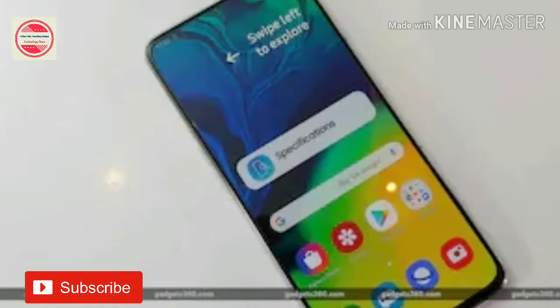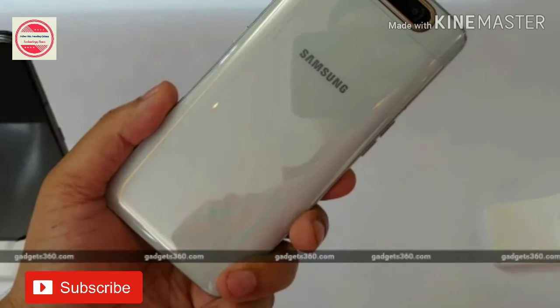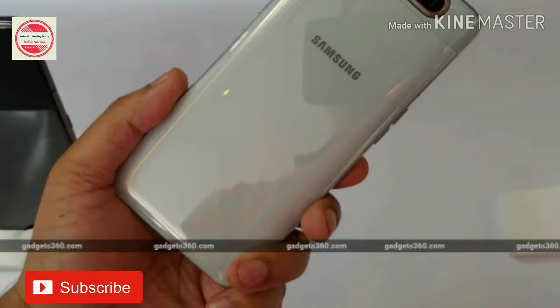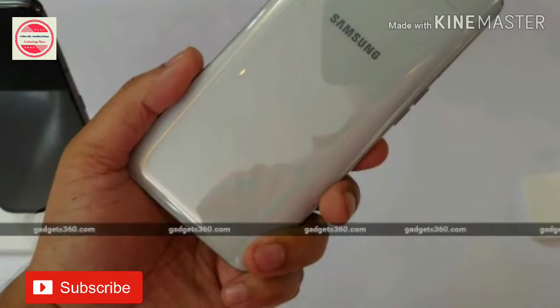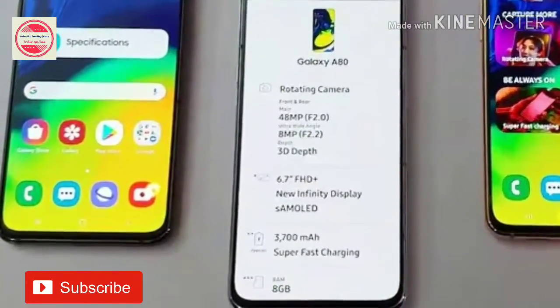Samsung Galaxy A80 with rotating camera and Snapdragon 730G SOC has been launched in India. The phone will go on sale starting August 1st with a price tag of Rs. 47,990.